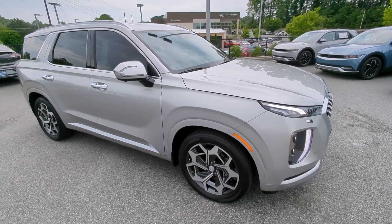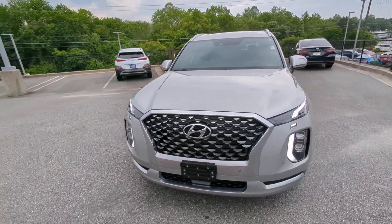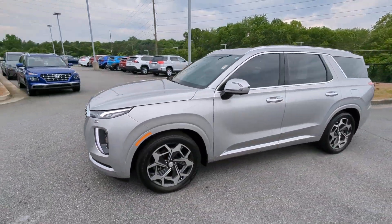Go home happy with the 2021 Hyundai Palisade. With less than 20,000 miles on the odometer, this vehicle stands out from the rest.